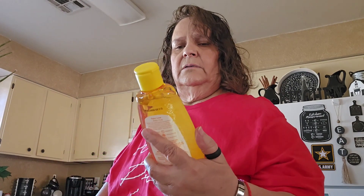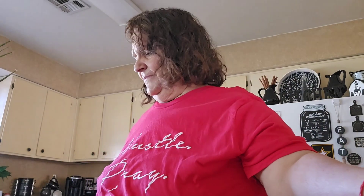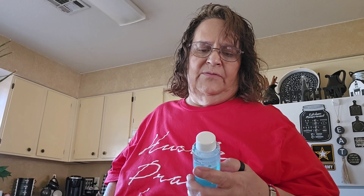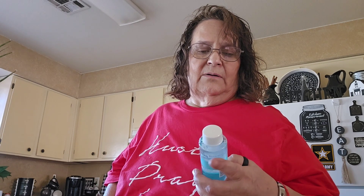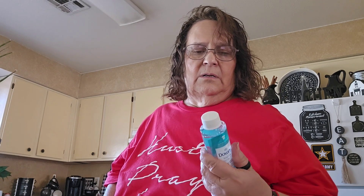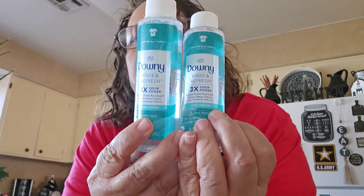I got the Baby Love Baby Shampoo. I use it for bubble bath — it smells so good. And then I saw this — it's Downy. Safe on all fabrics, it's a rinse and refresh odor remover. It says it rinses away odors and freshens fabrics. It's a fabric rinse. Smells really good too. So I bought two just to try.